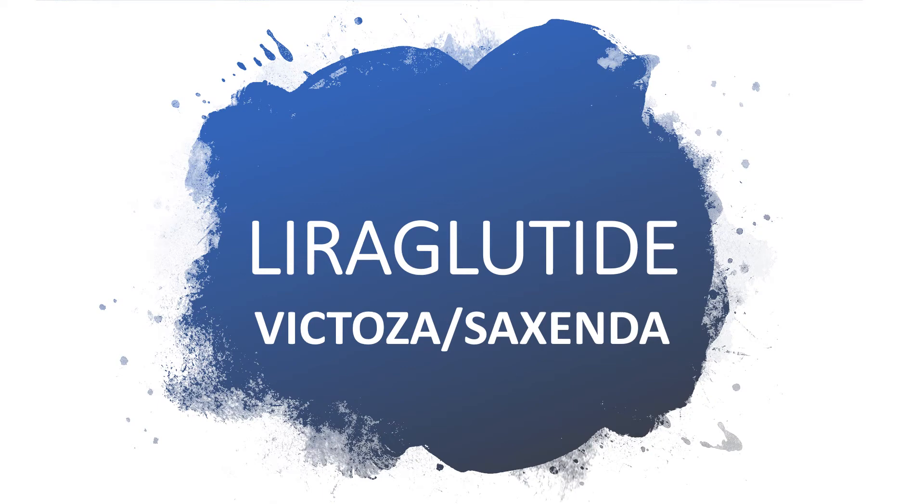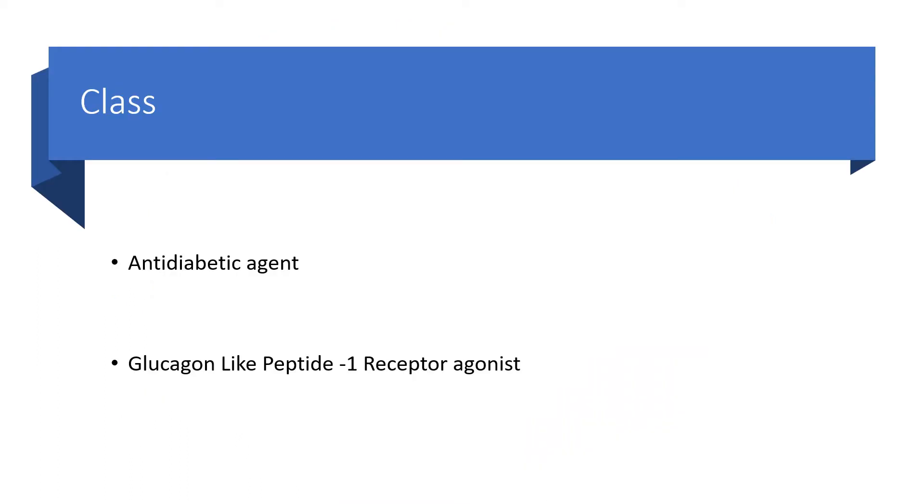Welcome to my channel. Today I'll be talking about Liraglutide, under the brand names Victoza or Saxenda. This belongs to the class of medications known as anti-diabetic agent, a glucagon-like peptide-1 receptor agonist.